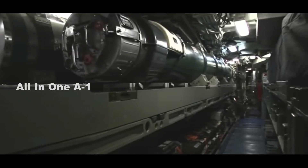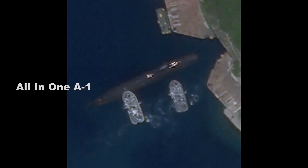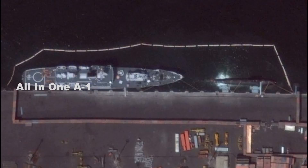Last month, satellite photos revealed that China is building a new and powerful nuclear submarine with a more advanced propulsion system than its active Type 093 variants. China has built 12 nuclear submarines over the past 15 years, including six Type 093 SSNs and upgraded variants and a further six Type 094 SSNs, according to a U.S. Defense Department report last year.